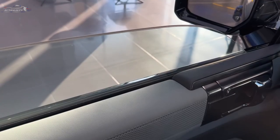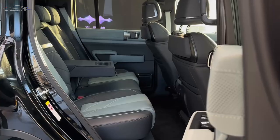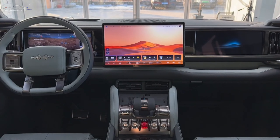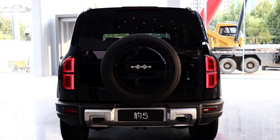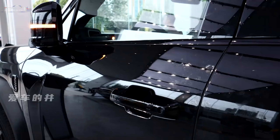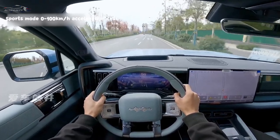The suspension system using DSS-P provides smooth and controlled handling off-road. The Leopard 5 also stands out for its size and off-road capabilities. Measuring 4,890 mm in length, 1,970 mm in width, and 1,920 mm in height, it offers plenty of space for both passengers and cargo.